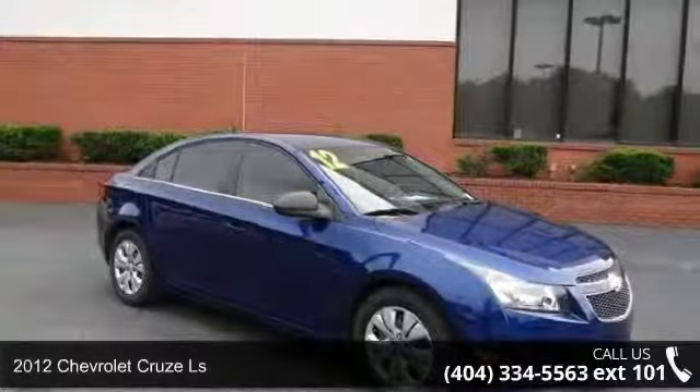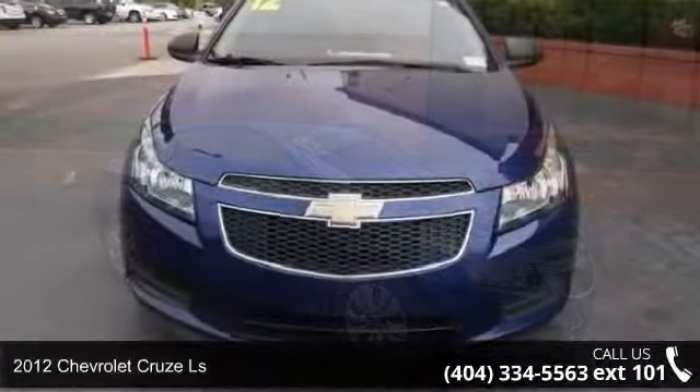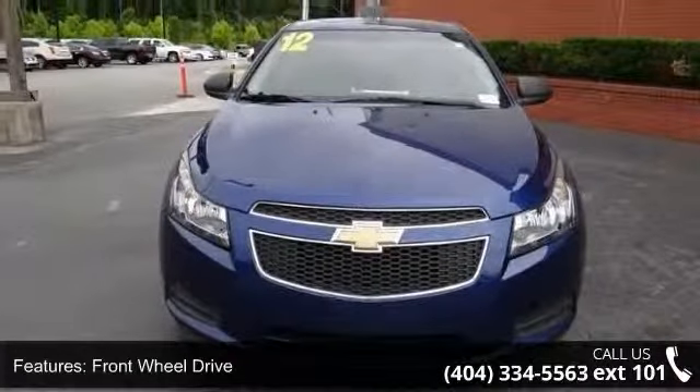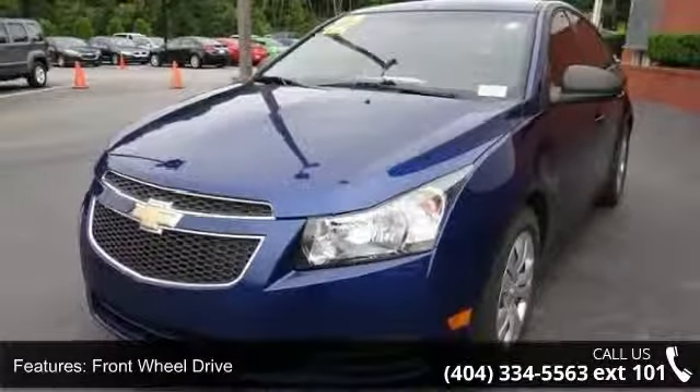Check out this 2012 Chevrolet Cruze LS. If you are looking for a first-rate auto, this one could be yours today. This vehicle comes with a reliable 4-cylinder engine connected to a smooth shifting automatic transmission.